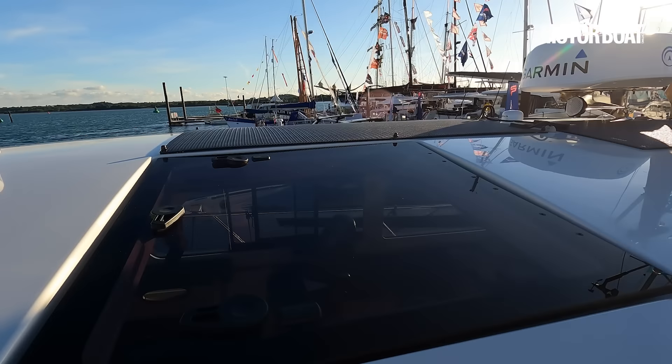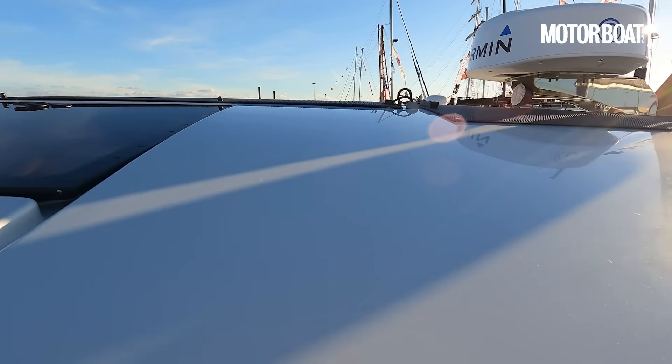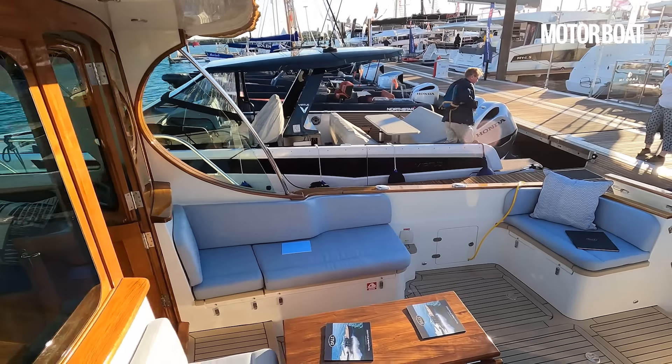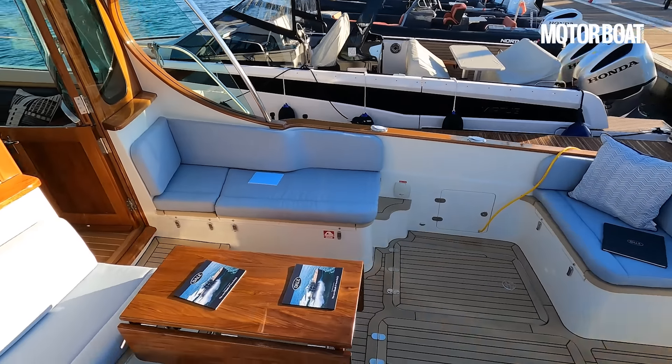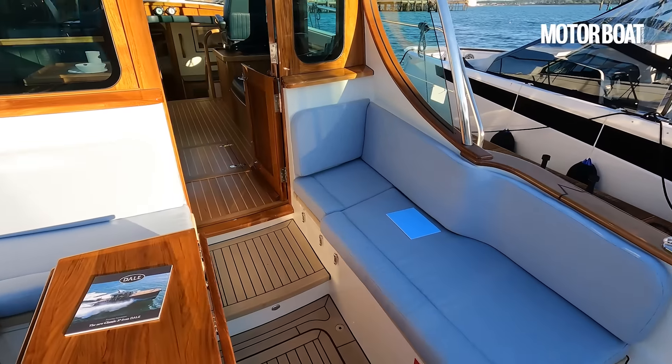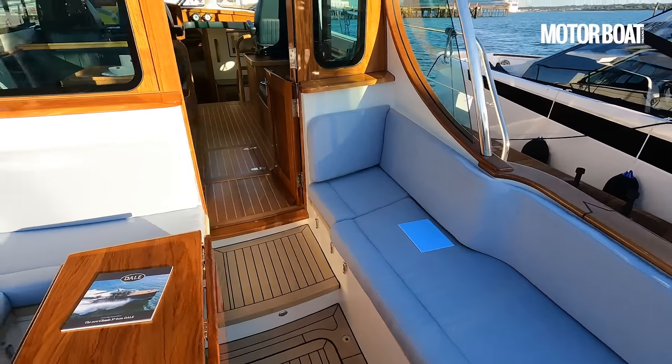There are additional solar panels on the roof because this boat is fitted with lithium-ion batteries, so it's capable of going off grid for considerable amounts of time. With those lithium batteries and solar panels you can run all the systems, including the electronic gyro stabilizer.